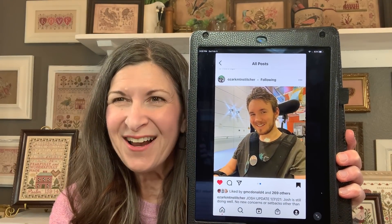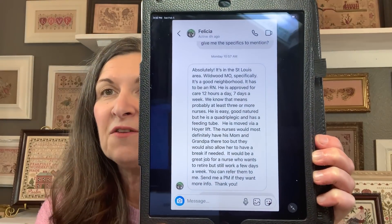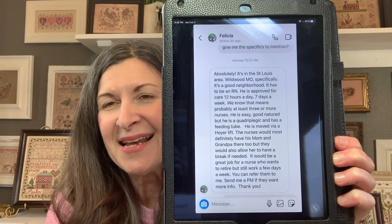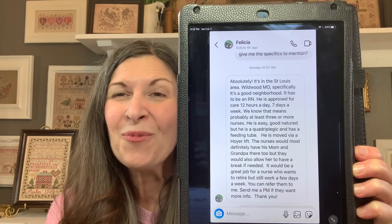I follow Felicia, Ozark Mountain Stitcher, on Instagram and her nephew Josh was in a motorcycle accident. She's been keeping us updated as to how we can continue to pray for him. The recent need is for RN caregivers for Josh to be able to come home. They live in the state of Missouri in the Wildwood area, around St. Louis. If you are an RN or perhaps know of someone, I wanted to get the information out there, and you can always pray for Josh and his family.